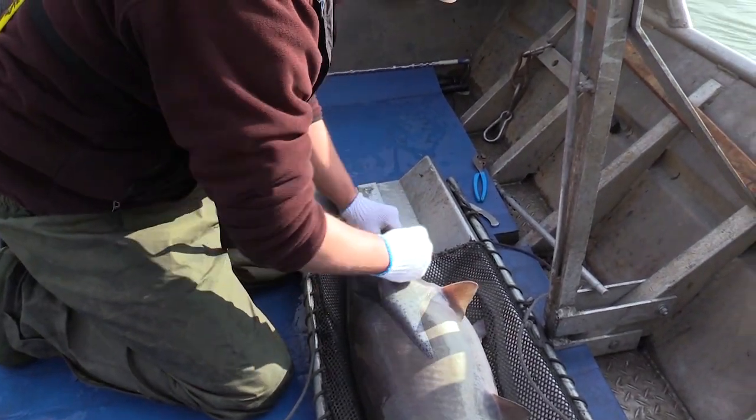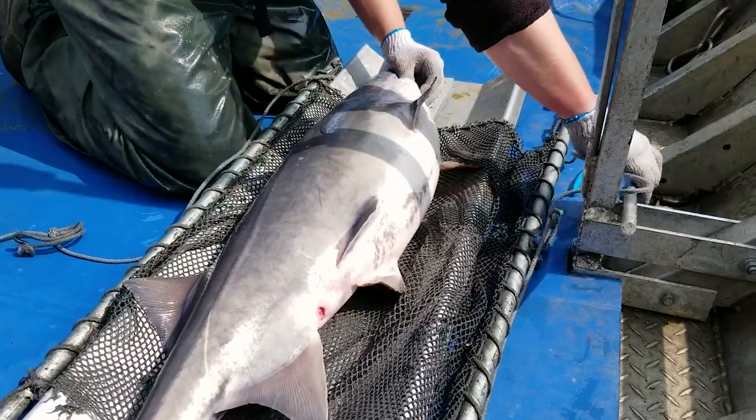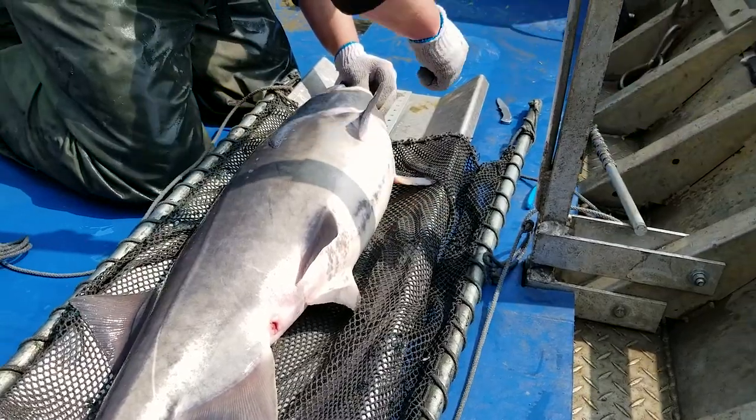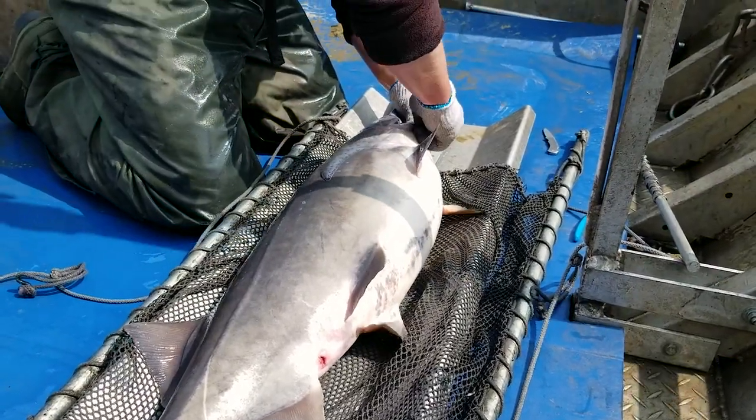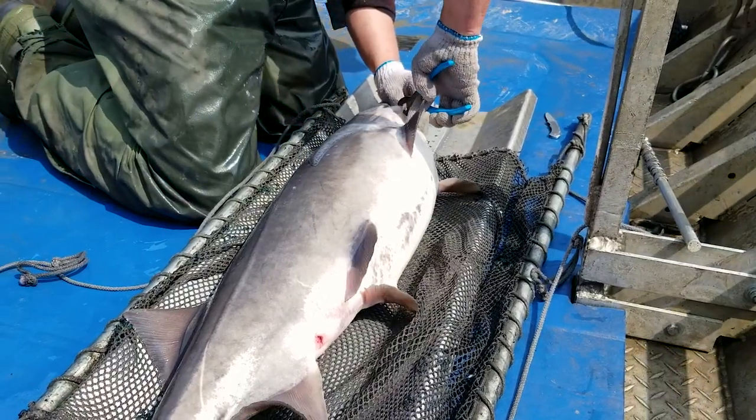Are they naturally reproducing? We haven't seen any evidence that these fish are able to successfully naturally reproduce here. The flow regime is simply too altered by Garrison Dam. The temperature and flow regime are two key things that paddlefish rely on for successful natural reproduction, and the big dams placed on the Missouri River have definitely altered this habitat for paddlefish.